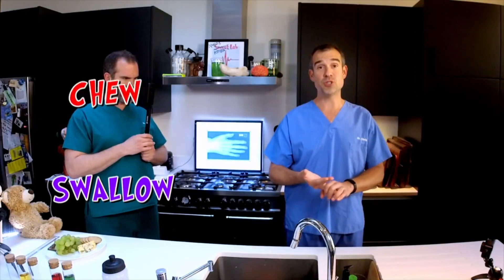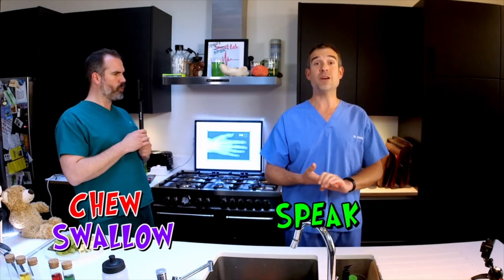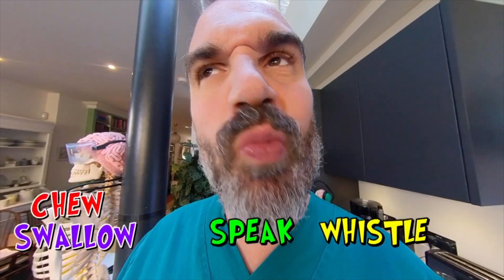There are another four muscles inside the tongue that aren't attached to any bones at all, which makes them very, very unusual muscles — they're just attached to each other. They are what makes your tongue so mobile. It can make all these different shapes. It helps you swallow, chew, speak, and whistle. Do some tongue movements for us, Zahn — curl it up. And curl it down.